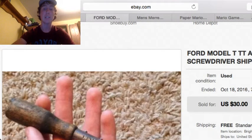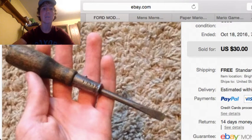Next up is this Ford Model T Screwdriver. I paid $0.99 for this at a library sale, and it sold for $3.00 free shipping.